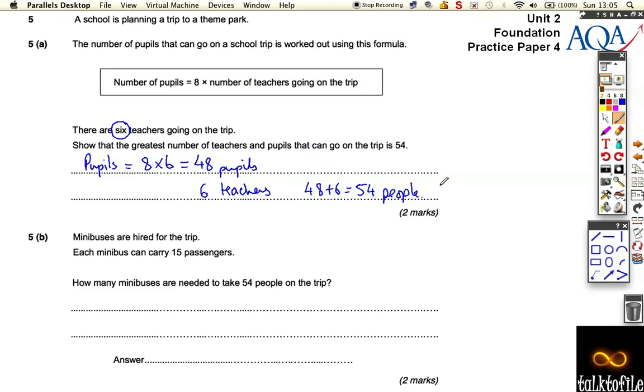Next bit: minibuses are hired for the trip, and each minibus can carry 15 people. So how many minibuses are needed to take the 54 people on the trip? Well, 15 plus 15 is 30 — that's two minibuses. Add another 15 and you get 45 — that's three minibuses — but we still haven't got enough space; there are still nine people missing. So 45 plus another 15 takes you to 60, which means there's enough space. So there are four minibuses in total.